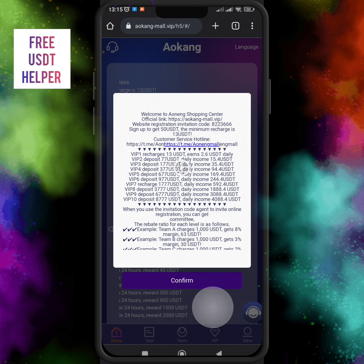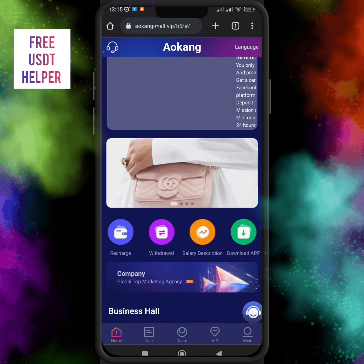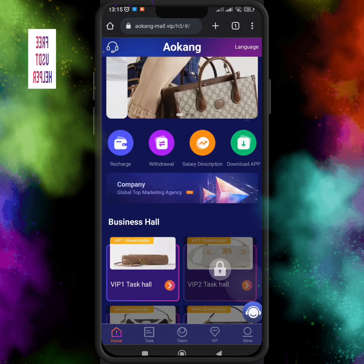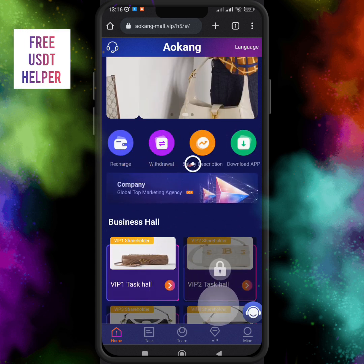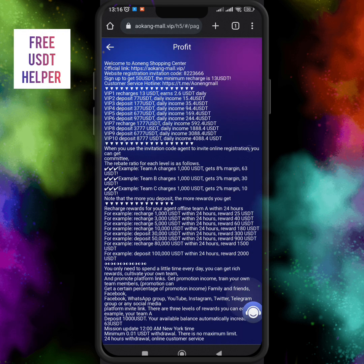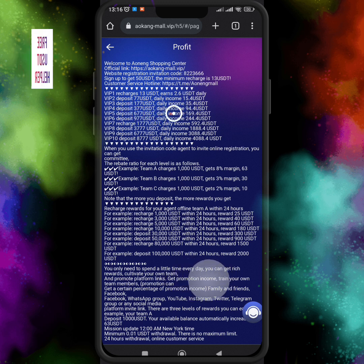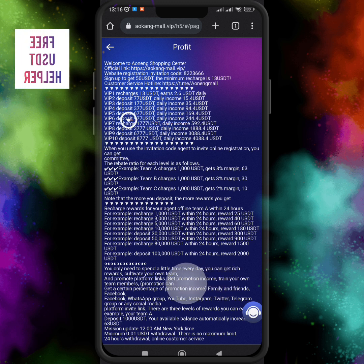The official link and website registration are here. You need to fund 13 USDT for VIP1, and you get 50 USDT once you register your account — for new users only. Here's the salary description option. If you want information about this website, you can choose the description and RP Knowledge section to get every detail. If you open your VIP1 level, you get 2.6 USDT every day.